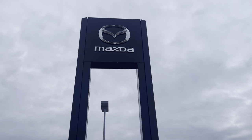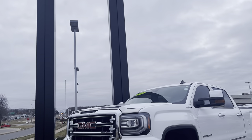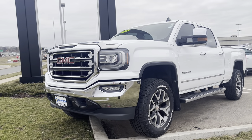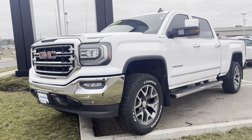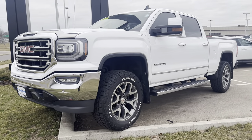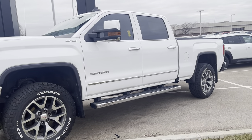Hey guys, Kyle from Rust Air on Madison Mazda here, and I've got a really unique trade-in here today. This is a 2018 GMC Sierra — definitely not something you see every day from a Mazda store. People don't come to us looking for stuff like this, but with Mazda going more premium, we're seeing all kinds of different trade-ins.